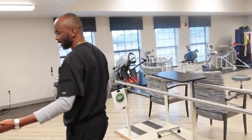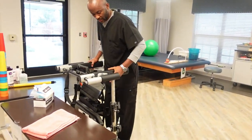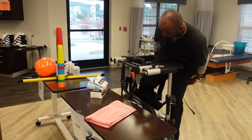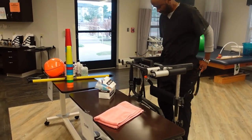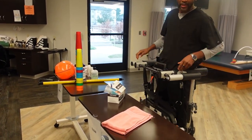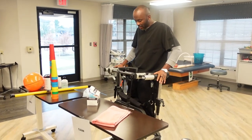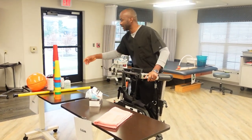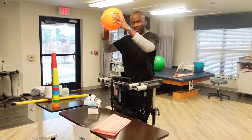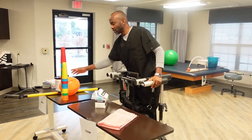For patients that cannot stand up by themselves, we have this piece of equipment. We put the patient's legs in here and seat them up. Then we can have a ball and throw it to the patient in every direction and they move around. This is for patients that don't have good balance.